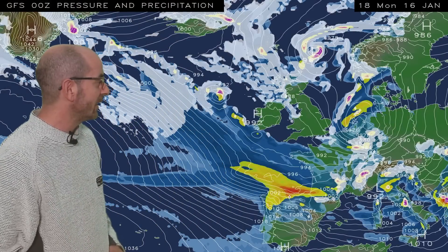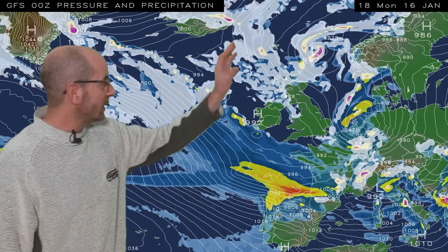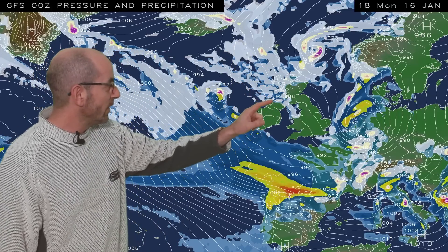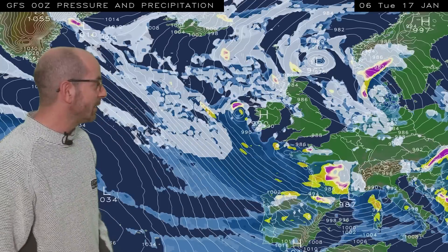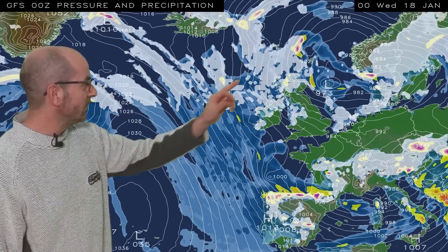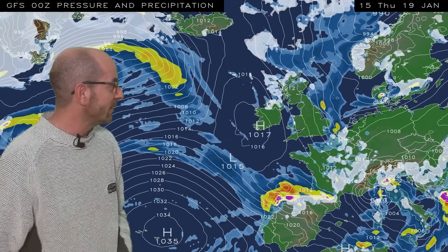I'll begin by taking a look at the view across Japan, the North Atlantic. The animation runs from 18 GMT, Monday the 16th of January. At the outset, cold air is moving down from the North across all parts of the UK. White shading in western counties and in northern Scotland indicates snow showers. As I run the animation in the short term, not a great deal changes. The snow showers, mostly in the north and the west, stays cold.